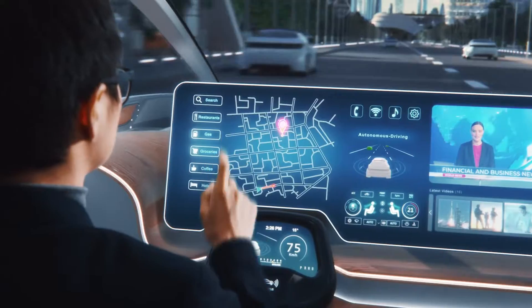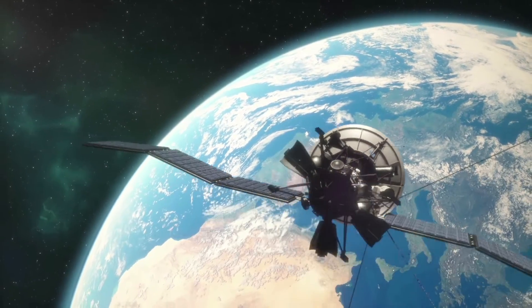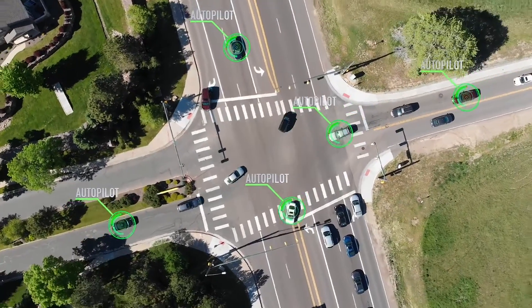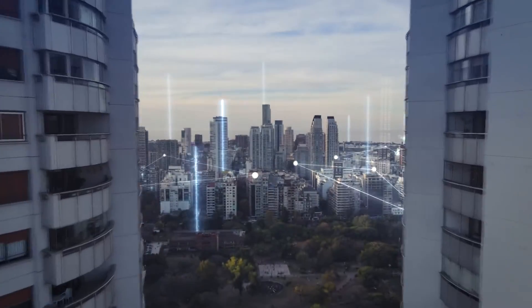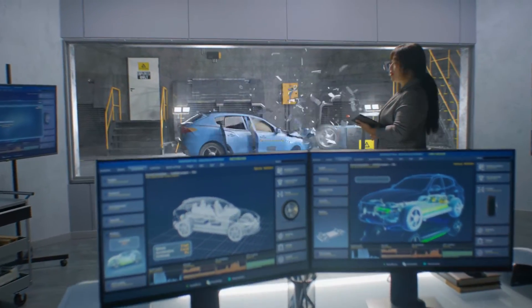In a world where innovation takes flight, hits the road, empowers our lives, where technology propels us to new heights, revolutionises transportation and keeps our world connected, there's a common challenge that unites them all.